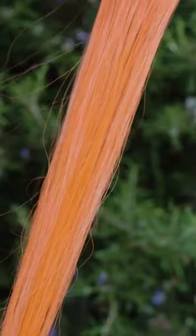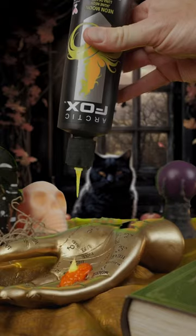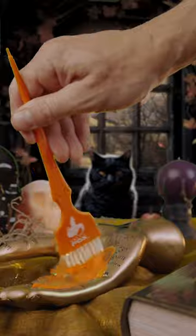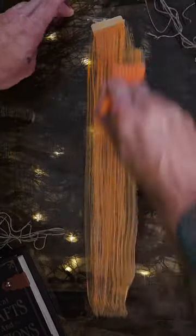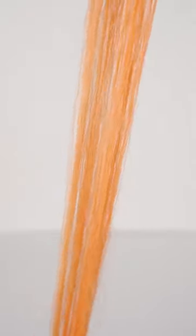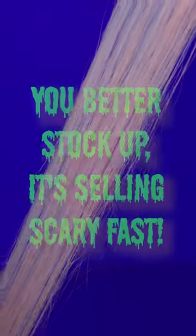Here it is by itself on level 10, but we're also going to show you this mixed with neon moon for an extra bright, extra UV reactive shade. And yes, you heard me right — this shade is UV reactive on its own and mixed with neon moon. Just look at it under black light — hello, amazing! Be sure to get yours while you can, because it's selling scary fast. Bye!